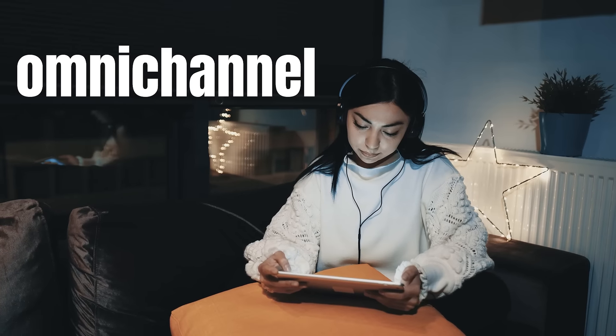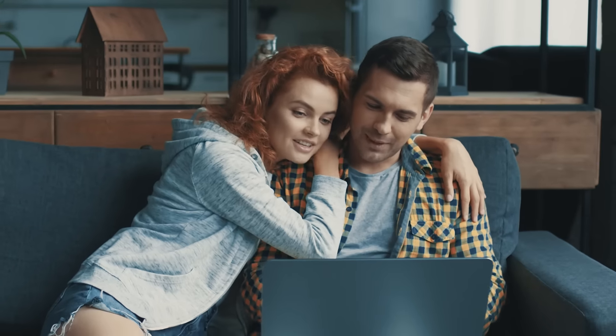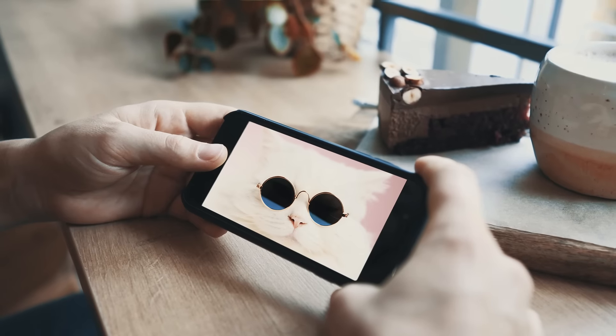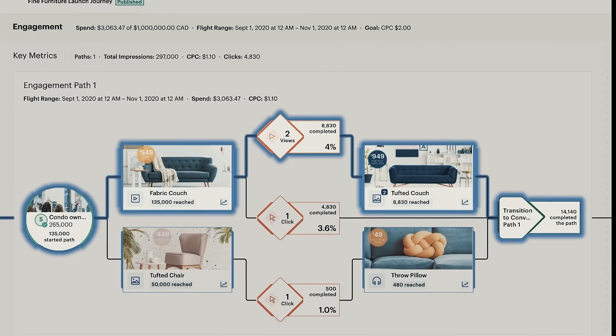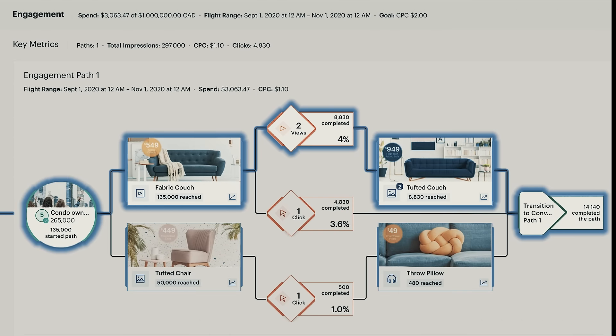The connected omni-channel journey means that you can test the impact that different ad creatives, messaging, and sequencing have on conversion. Our proprietary Pathlight report then shines a light on the most effective and cost-efficient route, optimizing campaign performance.